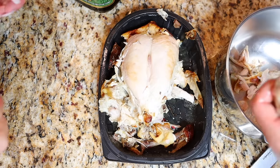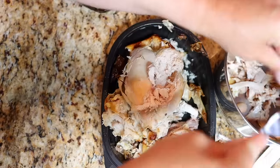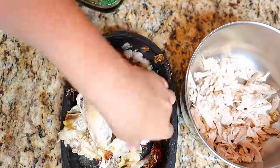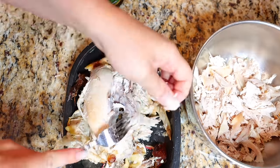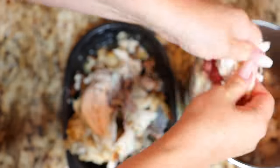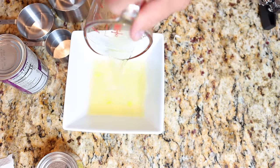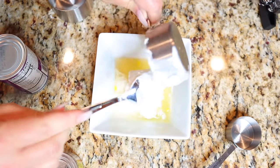First up on our dinner menu is chicken enchilada casserole — it's so good and so easy to make. I love it because it's lower carb, but you can totally add tortillas or wraps. The easiest way is to just pick up a rotisserie chicken from the supermarket and shred it — you need about one and a half pounds of shredded chicken. In a small bowl, add half a cup of chicken broth, a quarter cup of cream cheese, and half a cup of sour cream. Set that bowl aside.